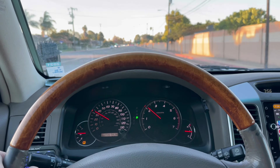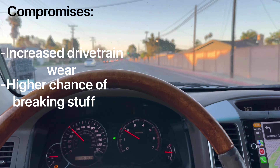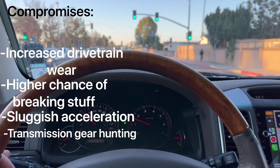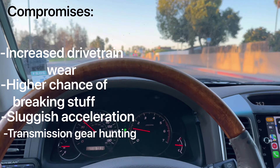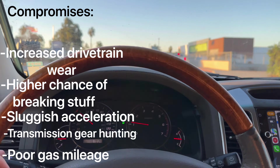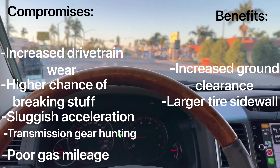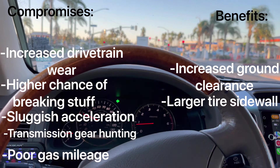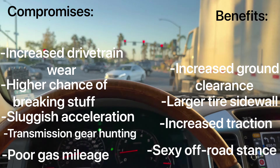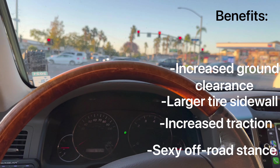Here's what I know for sure: when you upgrade to larger tires you are making a lot of compromises, including increased drivetrain wear, increased probability of breaking stuff off-road because you can't control wheel speed as well, sluggish on-road acceleration, gear hunting because the transmission control unit doesn't recognize the tire size, poor gas mileage, and increased rolling resistance. Of course you get benefits too: increased ground clearance, more sidewall area to help the suspension when aired down off-road, increased traction, and better looks.